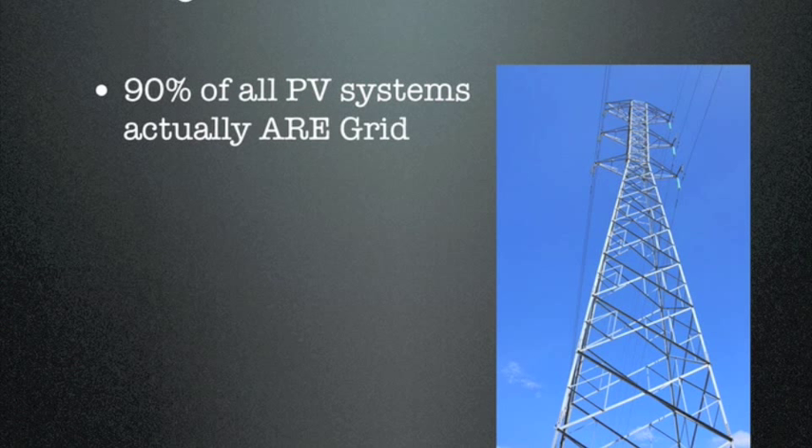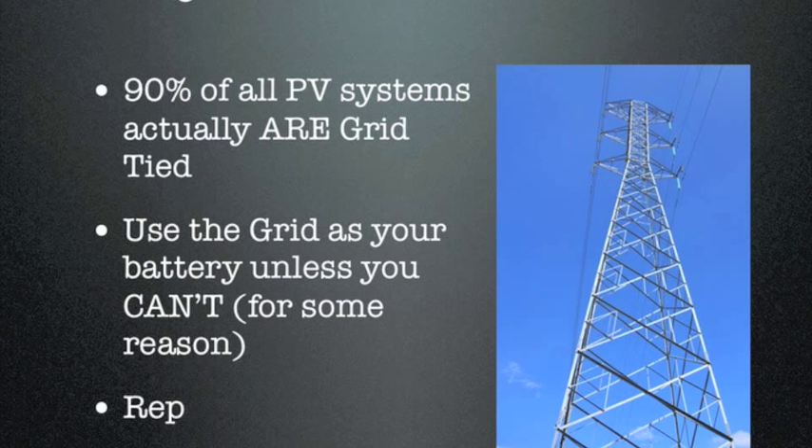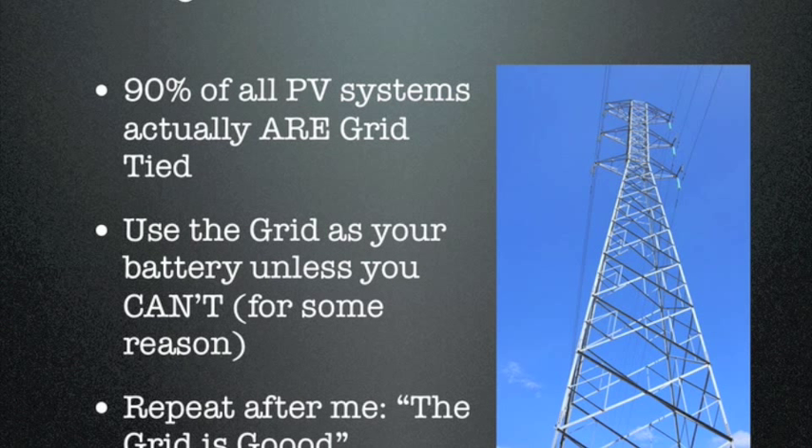Why isn't everybody using the grid-tied system? Actually, 90% of all systems installed are grid-tied systems. People have learned that you can use the grid as your battery and avoid all of the complexity and maintenance issues connected with battery systems. The grid is good.